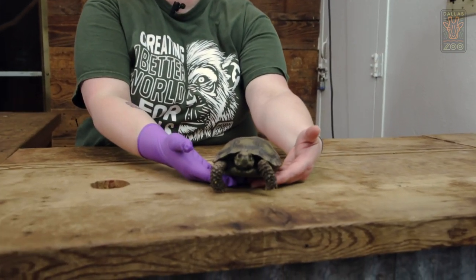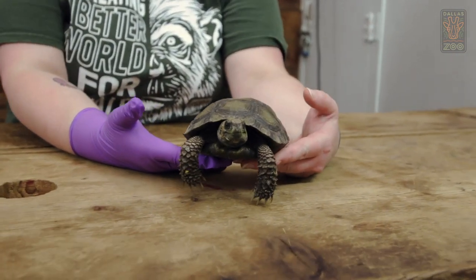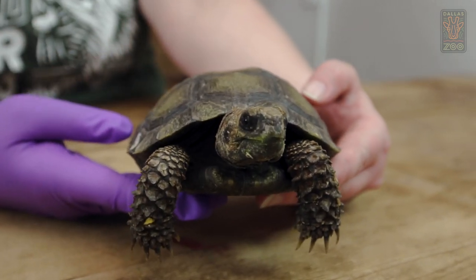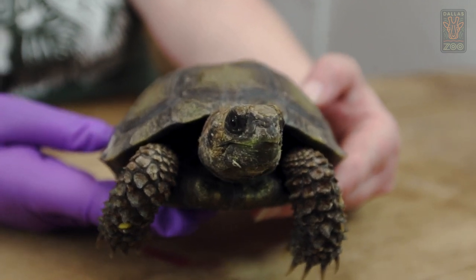This is one of our Brown Mountain tortoises, and these are one of the largest species found in Southeast Asia. They can reach over 50 pounds in the wild, and even more in human care.